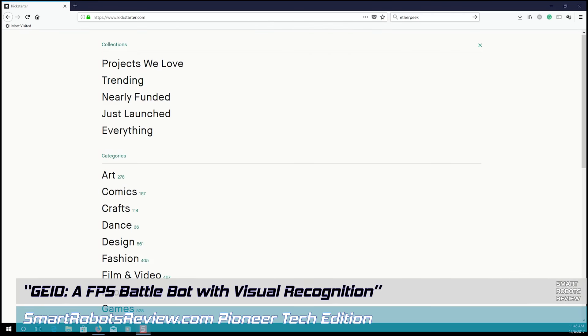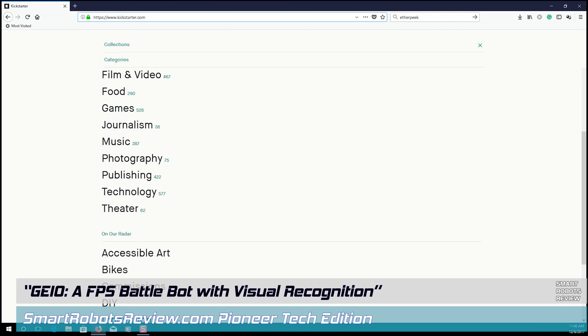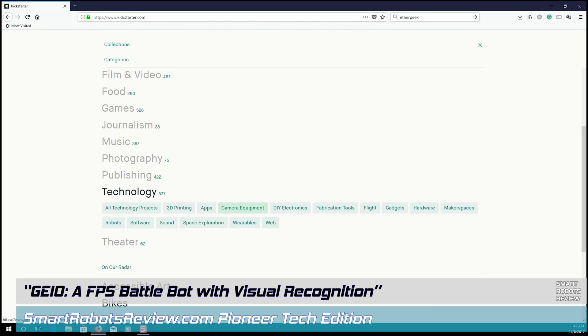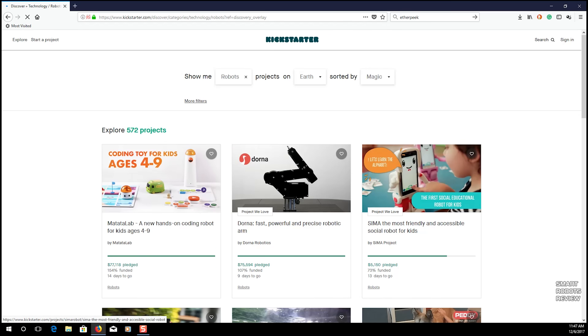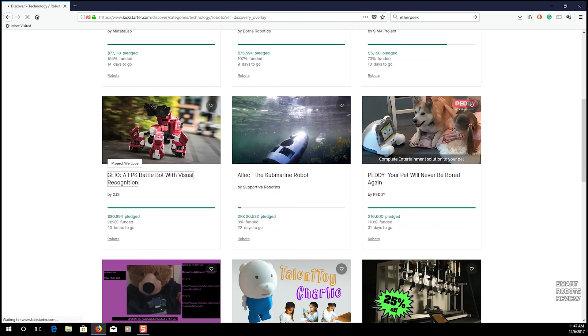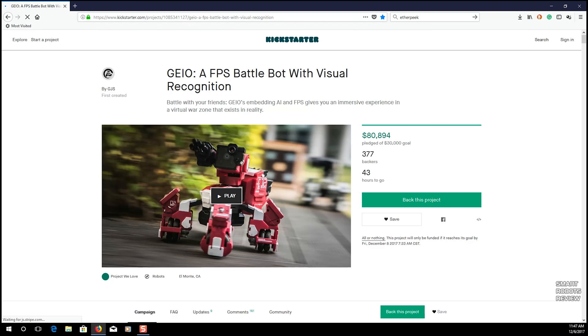For the premiere episode of Pioneer Tuesday, I found this robot on kickstarter.com. I'm going to go to technology and robots and filter. Basically this is a crowdfunding type of website. There it is — Geio. It's spelled G-E-I-O, pronounced Geio. A first person shooter battle bot with visual recognition. When I saw this, I was floored. I was so excited.